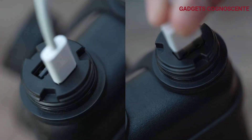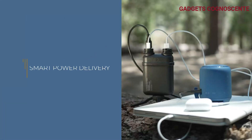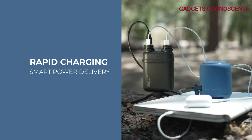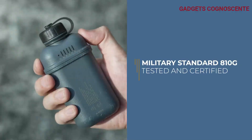Charge up in no time with the fast-charging USB-C PD ports that work seamlessly with phones, earbuds, tablets, and more. The smart power delivery system automatically adjusts energy distribution based on the needs of your devices, ensuring efficient charging.